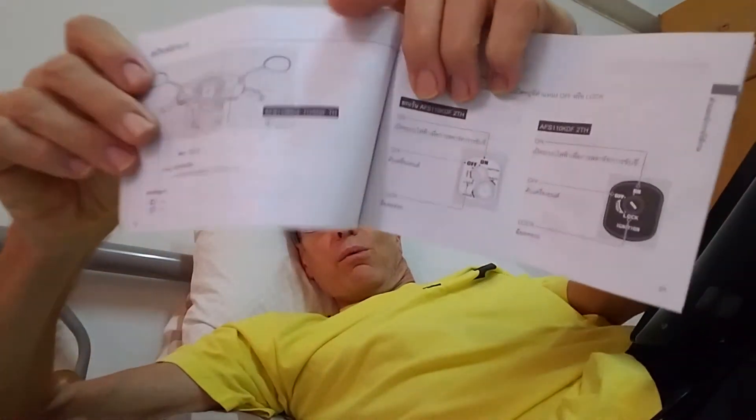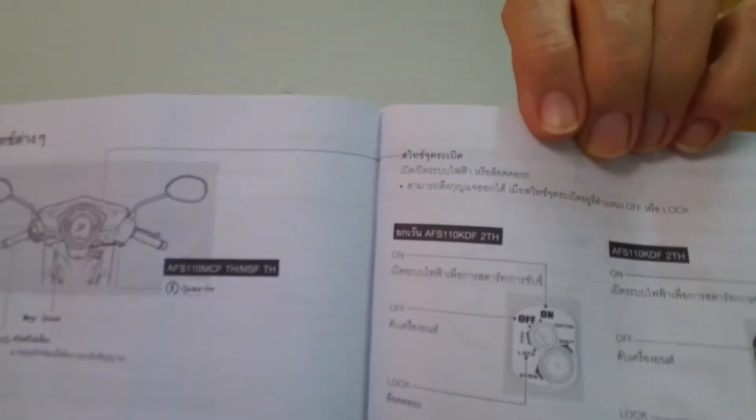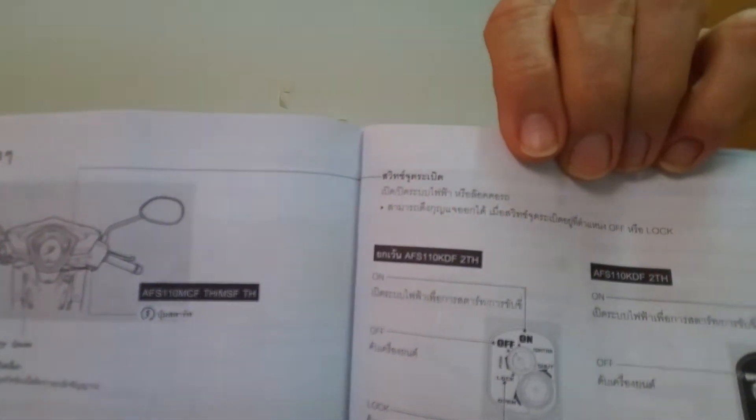The owner's manual is pretty much all in Thai, so it's very hard to read, but there are a lot of good illustrations you can go by. I did find a Honda Wave owner's manual online in English and it was pretty close to mine — it gave all the important information you need.